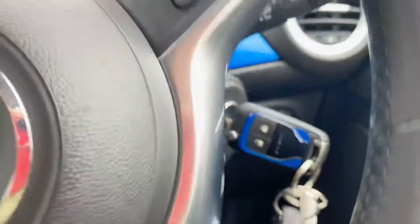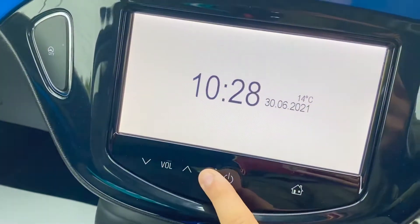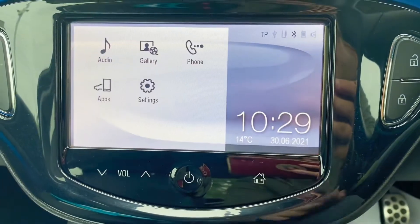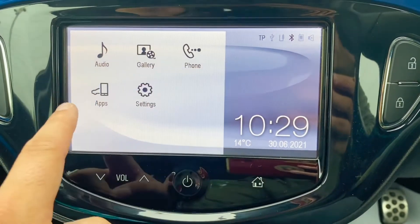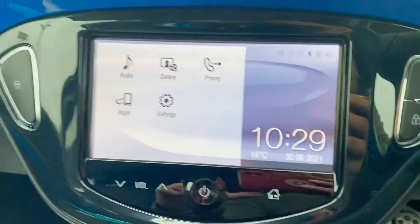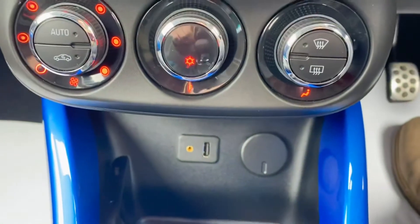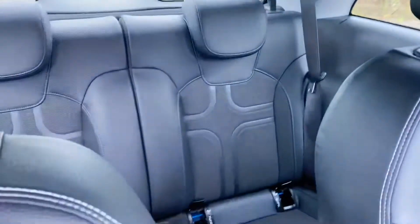If we hop in, I'll be able to talk you through some of the spec. It does have Bluetooth, so you get steering wheel controls, DAB radio, and Bluetooth connectivity. You also have the facility to use screen mirroring apps such as sat-navs, and you get the heater controls with air conditioning. Below there you can also see the USB and auxiliary input as well.